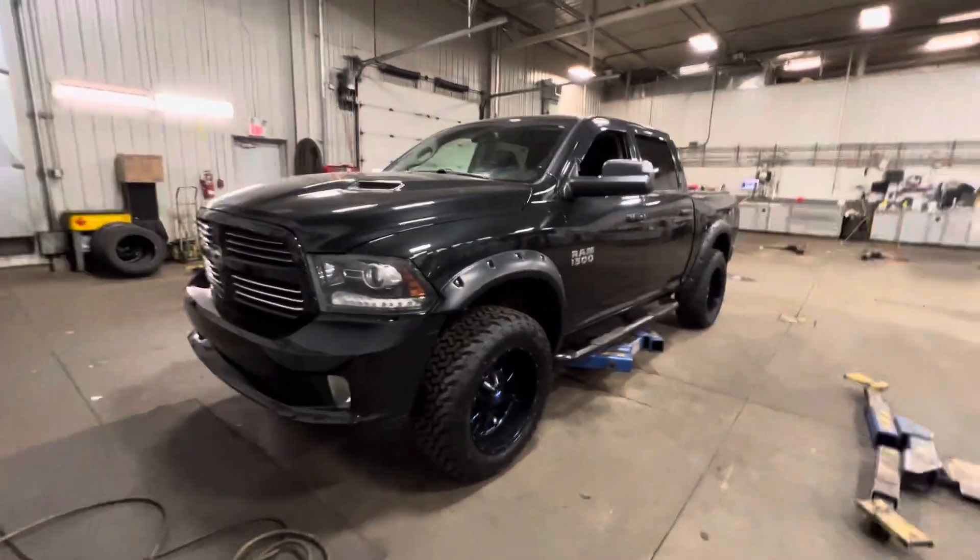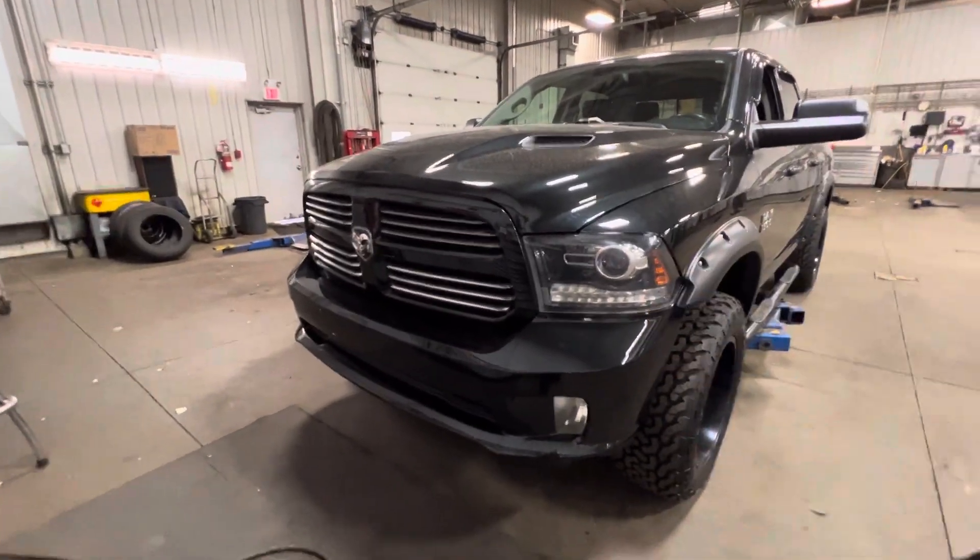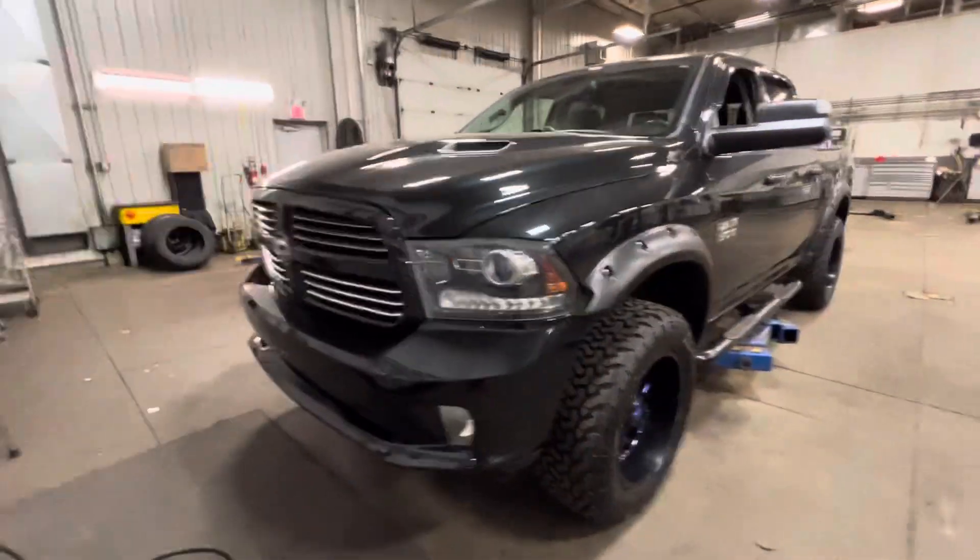It is black. You've got full LED daytime running lights, high beams, low beams, signals in the rams.